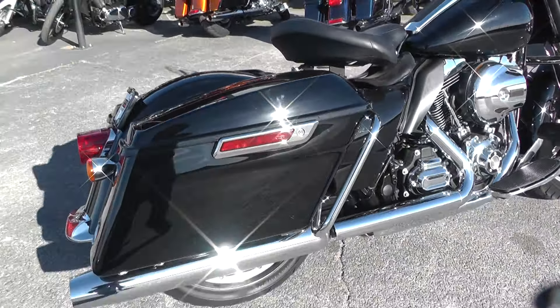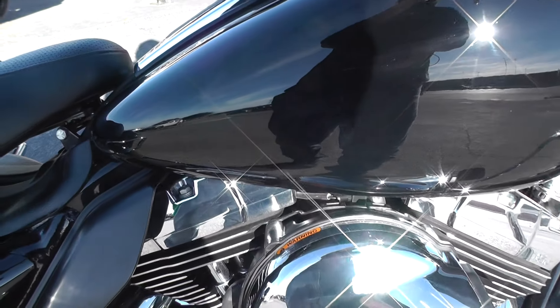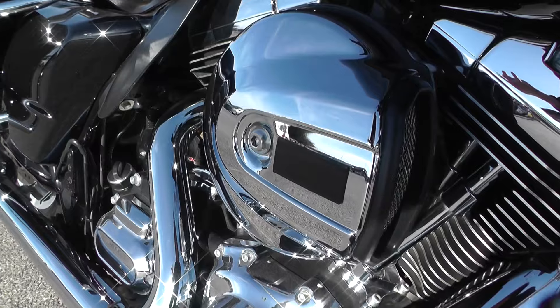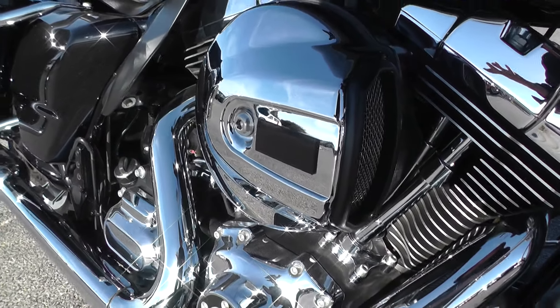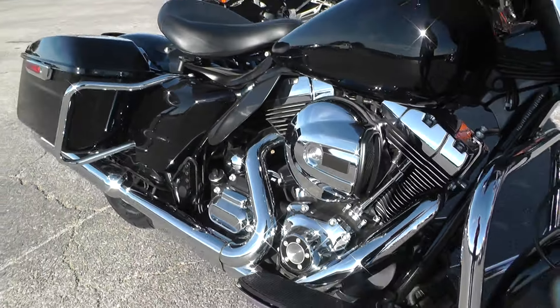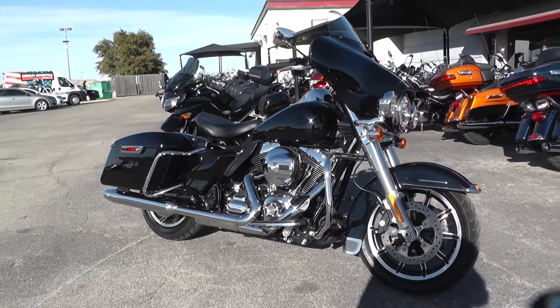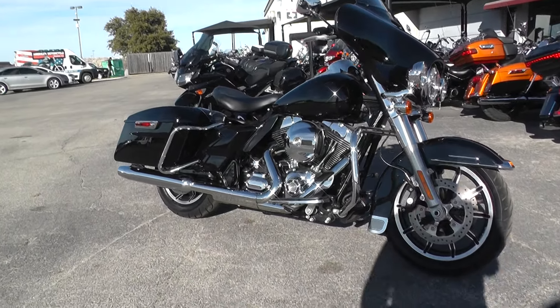I can start it up real quick and let you listen to her. Starts up fine — that motor sounds good. There's no over-valve noise. The valve train sounds really good. This is a bargain bike for simply cosmetic reasons.